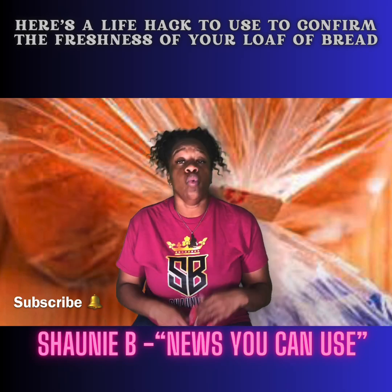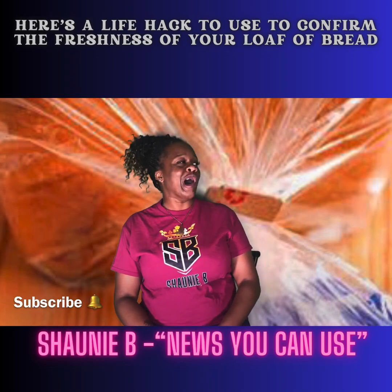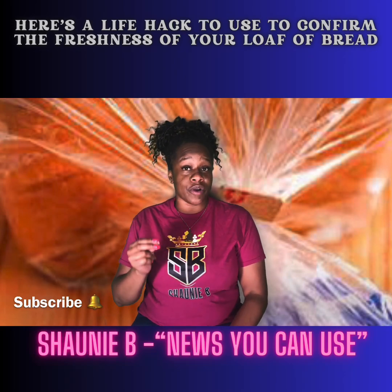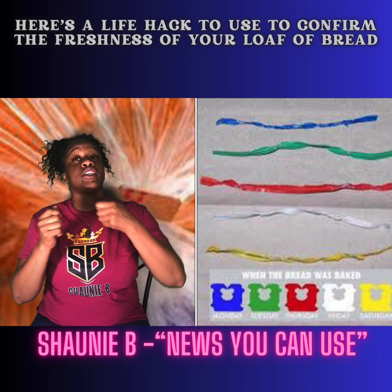For those of you that already know, congratulations. For those of you that's catching up, you're like, whoa, Shani, that was deep. Do you know when you go to the grocery store and you see those little different color bag tags on bread?